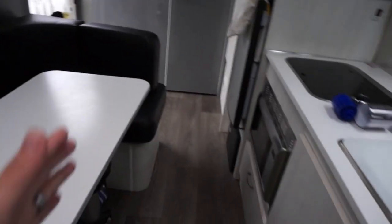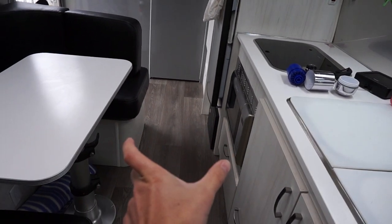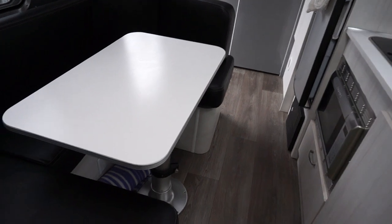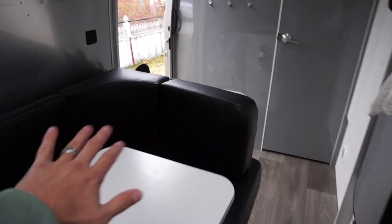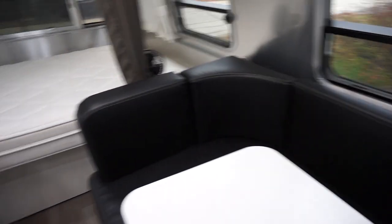We really like the table system. The one thing I didn't like is the spacing — it should be just a little bit bigger, even three inches, so you could move the whole dinette over slightly. That would make it so much easier for two people to basically live in here full-time, which it's really not meant for.